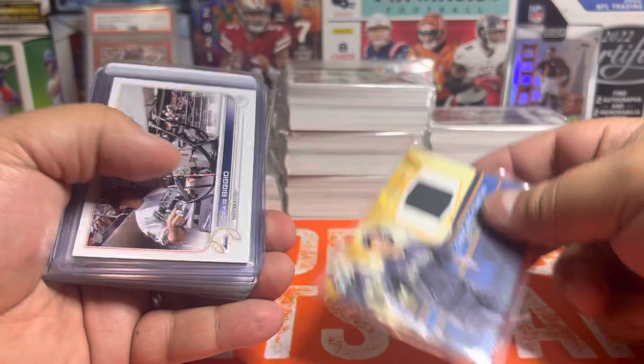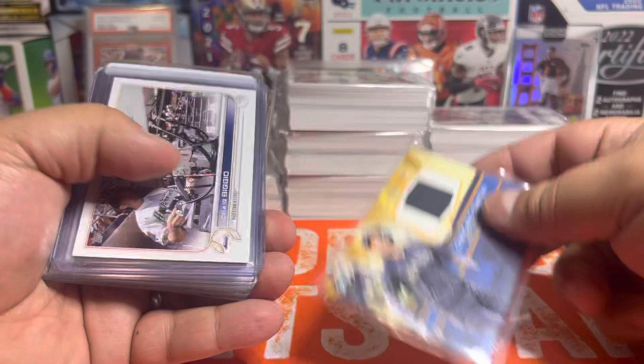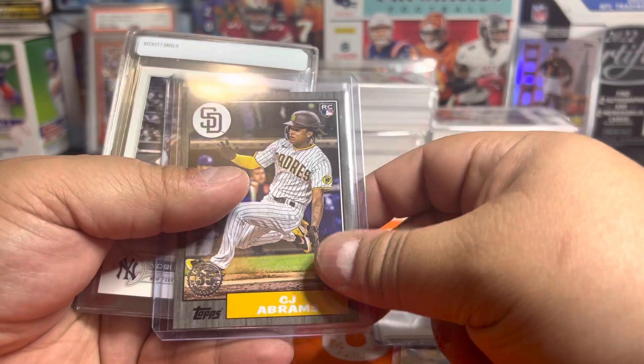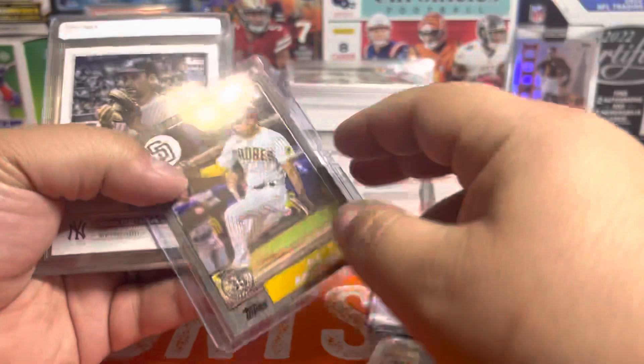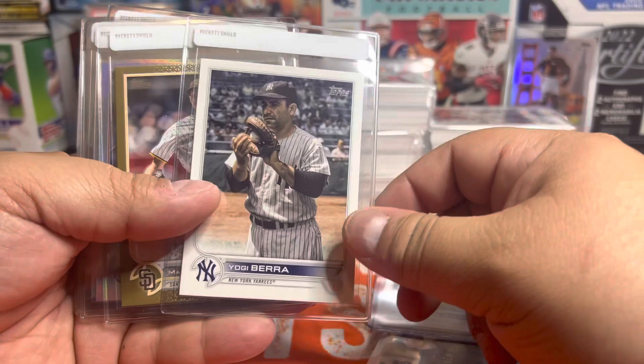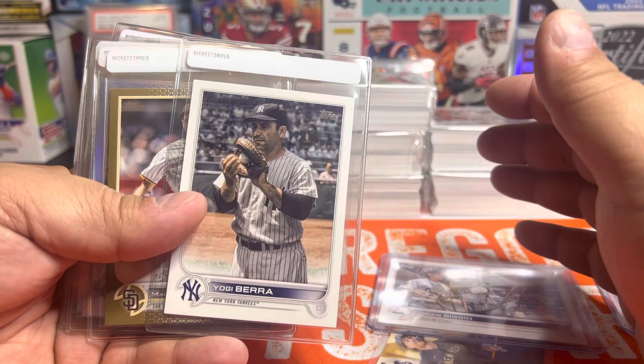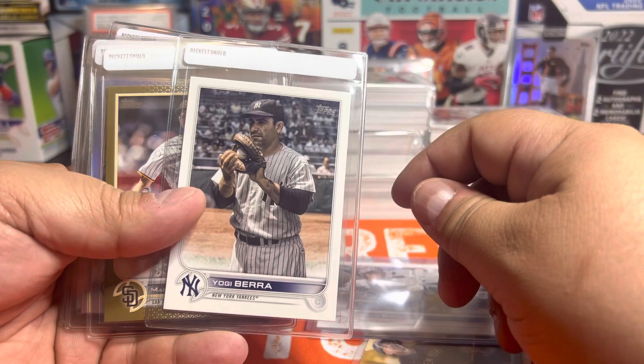We got a Giancarlo Stanton Relic, a Craig Biggio short print — one out of nine — so we got one out of seven. Got a nice CJ Abrams at $2.99, an insert black at $87, and another short print: Yogi Berra. I put these in my grading sleeves because I might actually submit them. This is the second Yogi Berra — we just got one in the previous video. In the 14 hangers opened so far, we've gotten three short prints and one super short print, so we're kind of beating the odds.